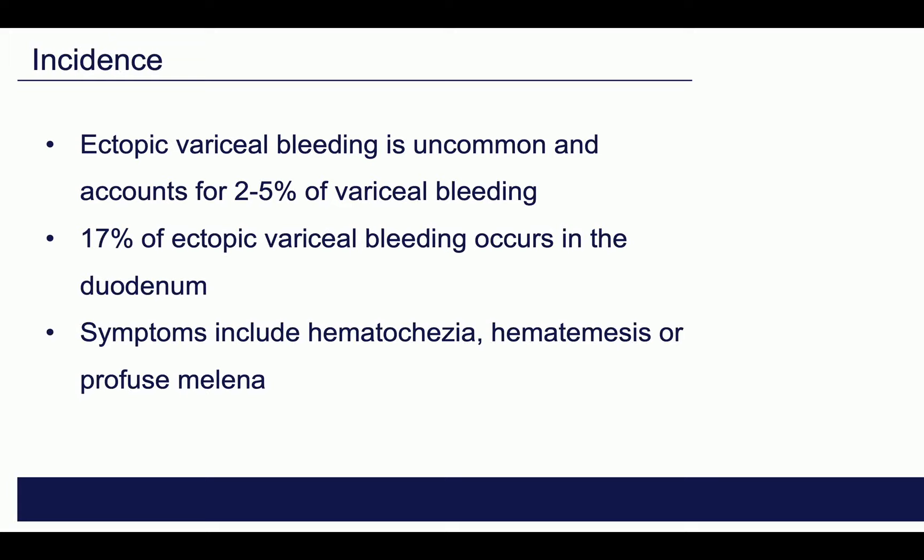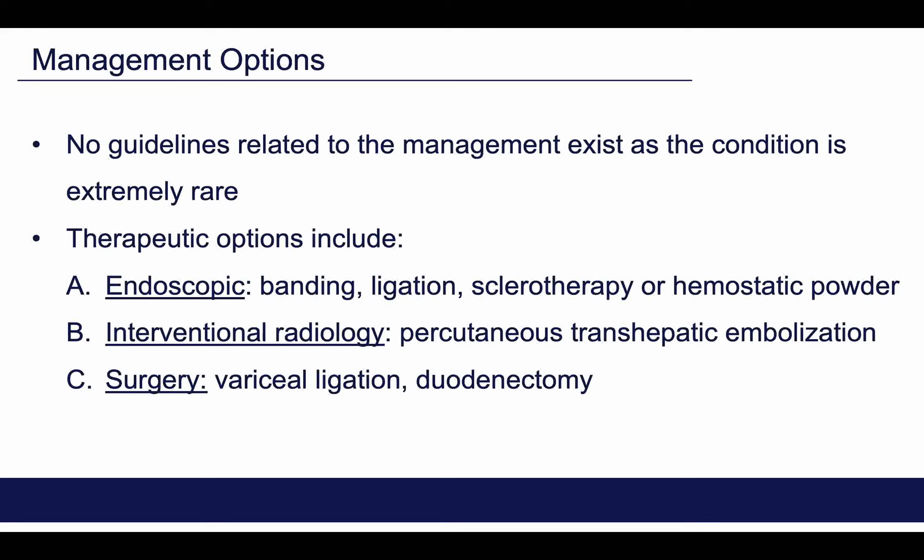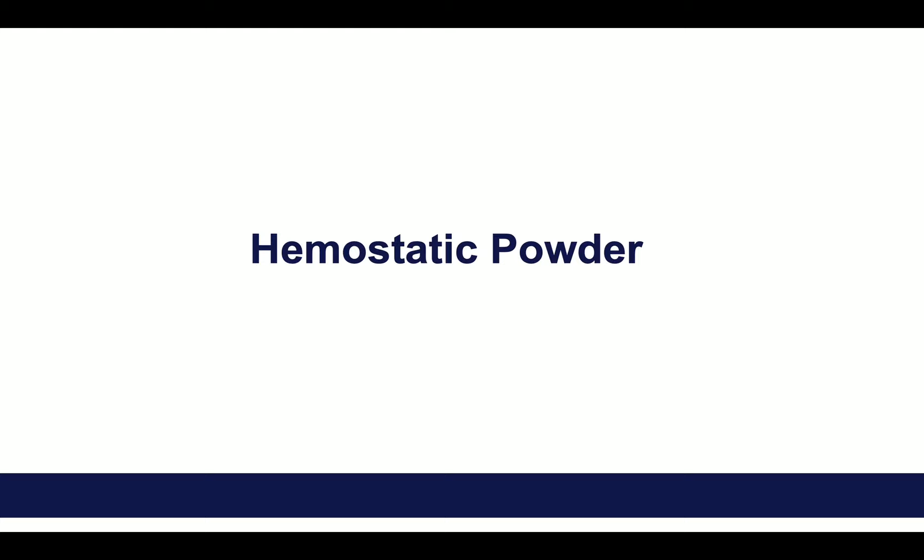To date, there are no guidelines for the management of this extremely rare condition. A lot of literature has tested the idea of endoscopic band ligation, sclerotherapy, interventional radiology, as well as surgery. What I am going to show today is the usage of one of the hemostatic powders to manage acute duodenal variceal bleeding.